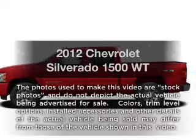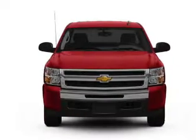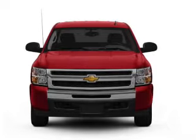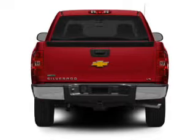Imagine yourself in this 2012 Chevrolet Silverado 1500. Travel the roads in style and comfort in this great vehicle, with a powerful 8-cylinder engine driven by a 6-speed automatic transmission.